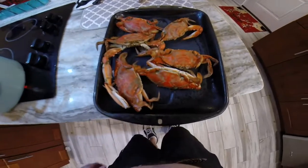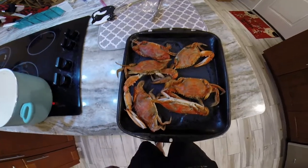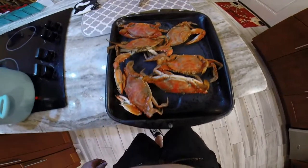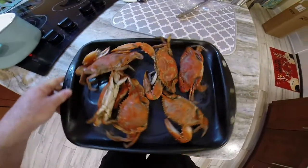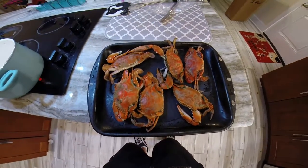Here's the result of today's crabbing. We got six male crabs — one decent-sized one right here. I'm going to break them down and we're going to have this as an appetizer tonight. Some beautiful Mosquito Lagoon blue crabs.